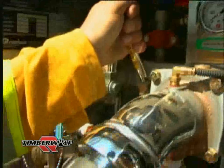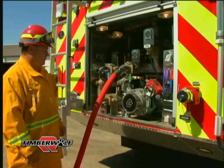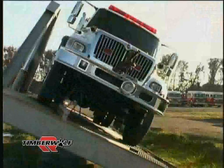Stainless steel intake and discharge manifolding are standard features of the Timberwolf. The Timberwolf will tilt table test to 30 degrees when fully loaded, adding to driver confidence and security.